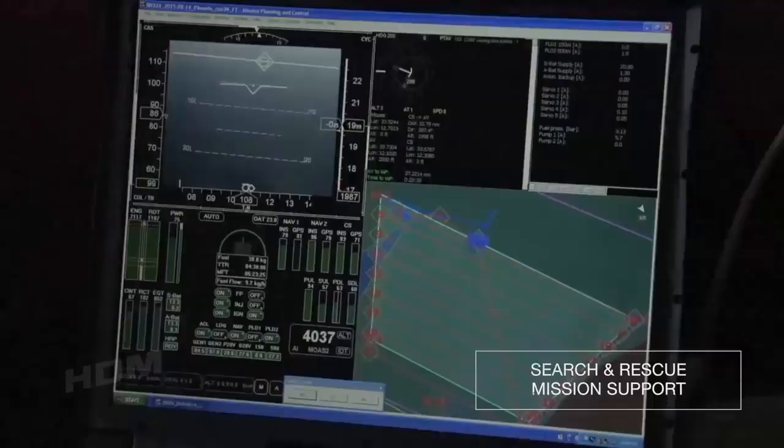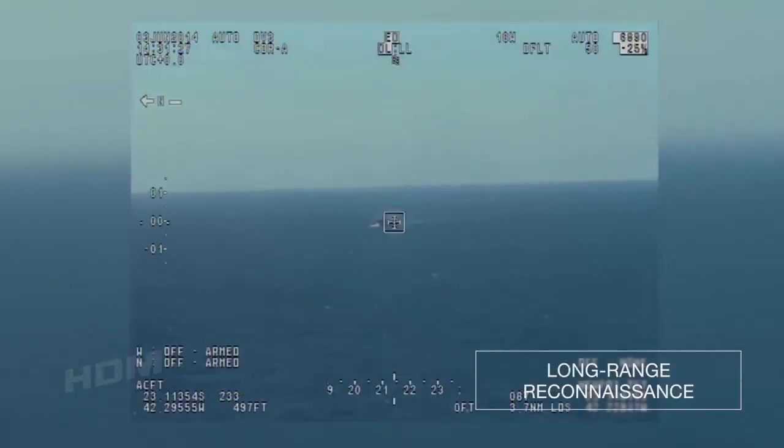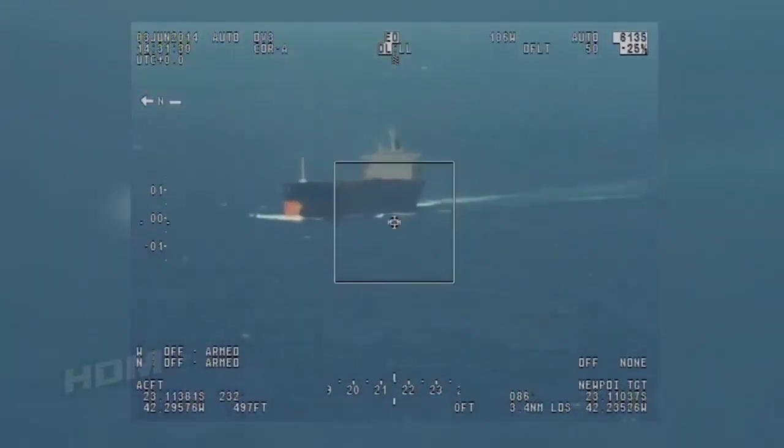The S-100 sensors, supported by an automatic identification system and fused together with the CartNav AIMS mission system, provide the operator the ability to detect and identify unknown targets quickly.